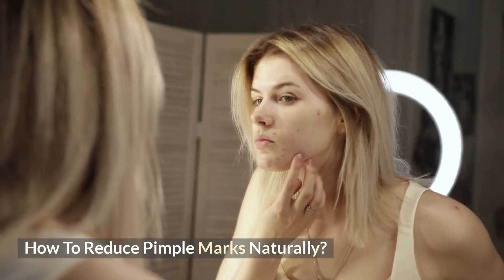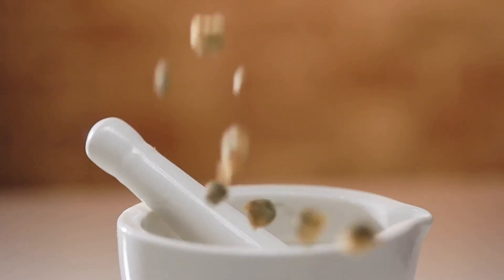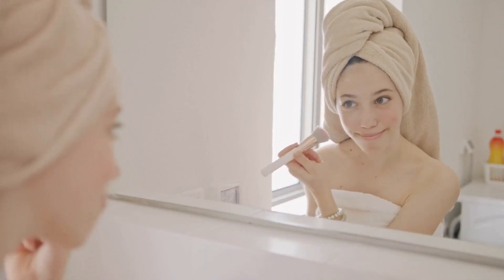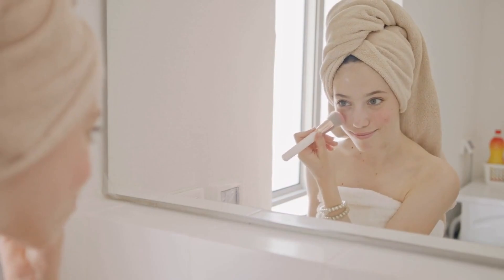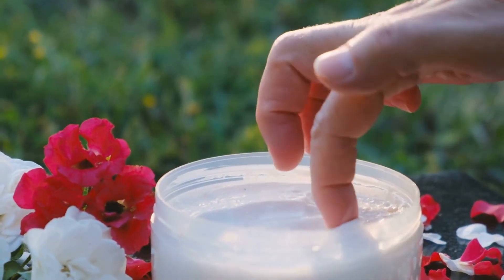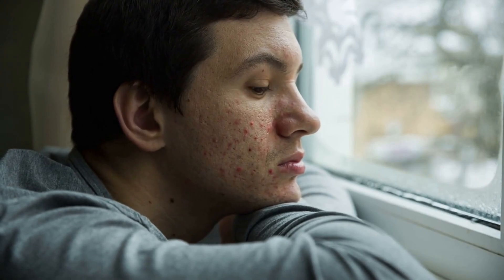How to reduce pimple marks naturally? First things first, in order to reduce your pimple marks without worsening them, stop touching your face with dirty hands. Touching your pimples can worsen them. Apart from this, there are several other remedies that can be used to vanish your dark spots. Natural ingredients provide a reliable solution for various skin issues. Today we will be talking about 10 remedies you can use to remove pimple marks and dark spots.